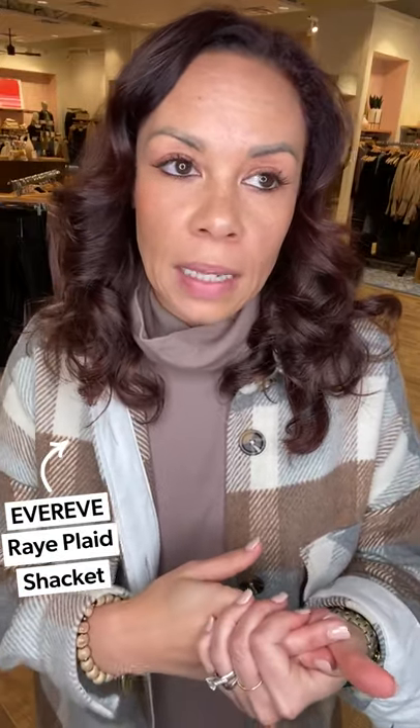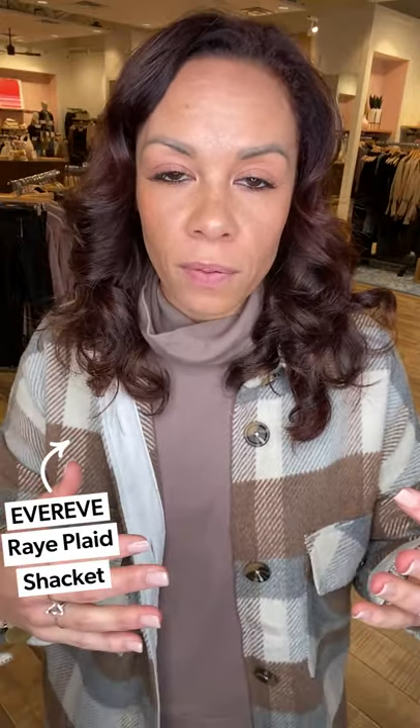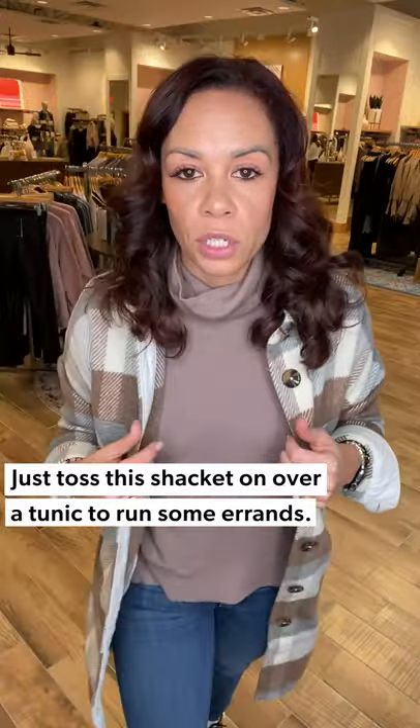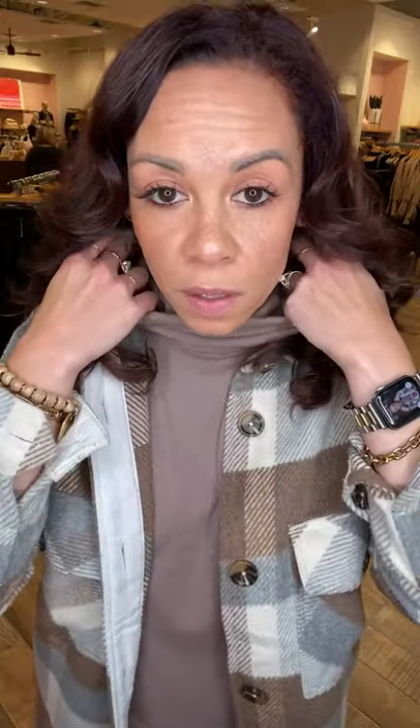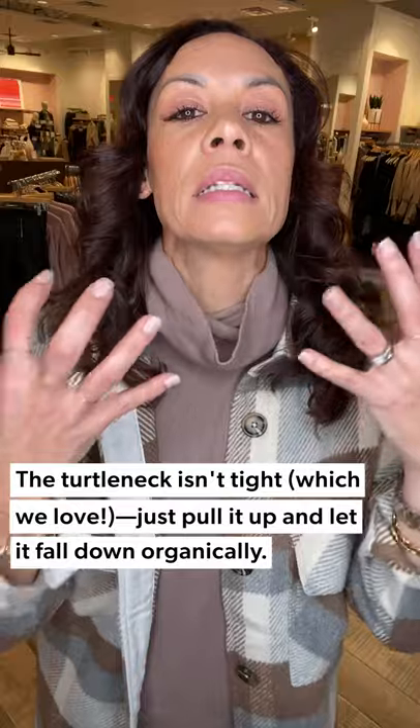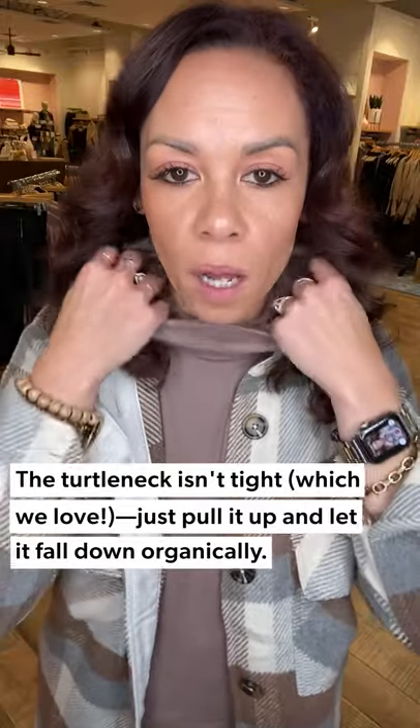Second look, keeping it super easy — we've got the same look on, we just added a shacket because life is better with a shacket. Ever been running around your house and realize you still have errands to do? Keep this on, pop on your shacket, you're good to go. The tunic is true to size — I'm in a small. It's loose, kind of like a turtleneck but very relaxed.